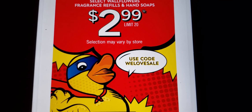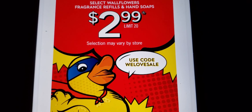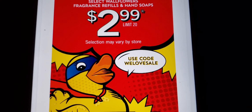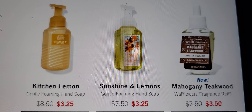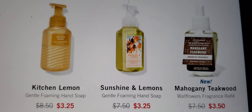Let's look at a few items. What would be your favorite scent, or are you already tapped out on what you're gonna buy? Some of the items they're gonna have include Kitchen Lemon Sunshine, Lemons, and Mahogany Tea — and as you can see they're currently priced higher.